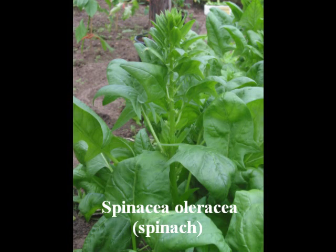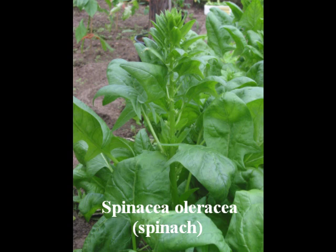Let's start by looking at provitamin A. Spinach is widely considered to be one of the better leaf sources of this vitamin, and its foliage contains 8,100 international units of provitamin A per 100 grams of leaves. If we just look to one of our common species, like the woolly violet, it contains 20,000 international units of provitamin A in its early season leaves for the same mass — approximately two and a half times the amount of provitamin A.